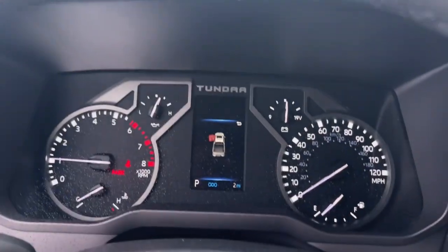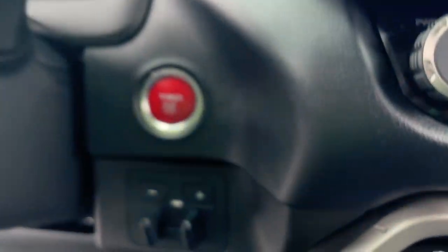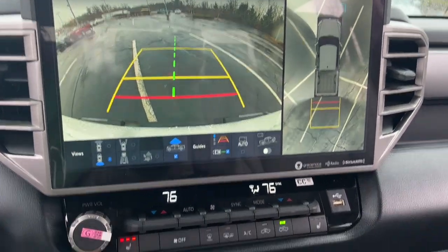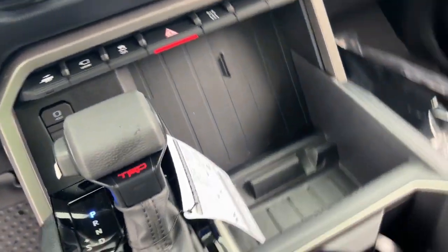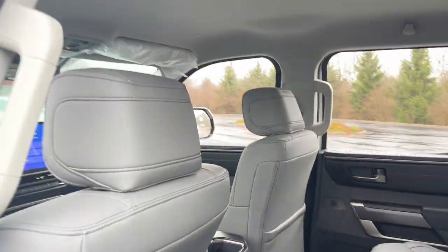These are just some of the great options this vehicle comes with: Intelligent Auto On-Off High Beams, Pre-Collision System, Lane Departure Warning, Keyless Entry, 4-Wheel Drive, Lane Keeping Assist, Remote Engine Start, Adaptive Cruise Control, Keyless Start, Premium Sound System.